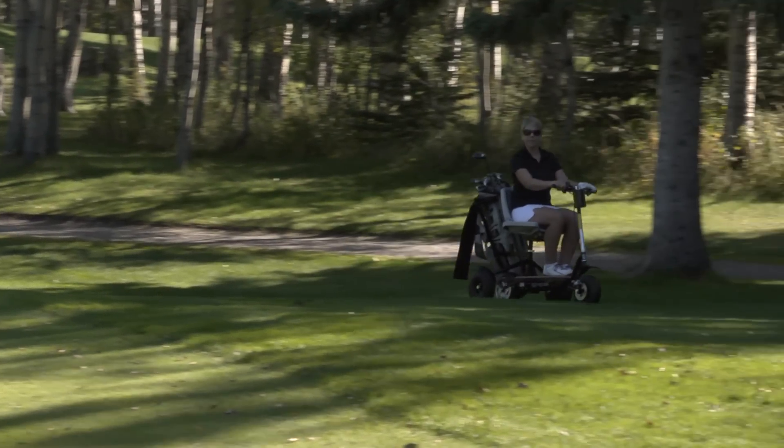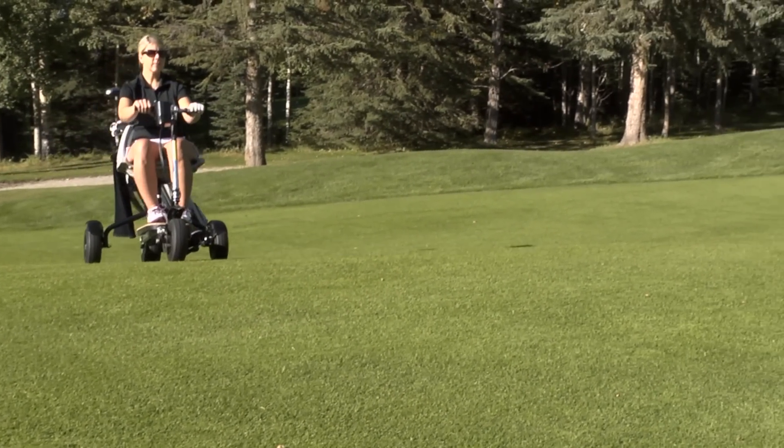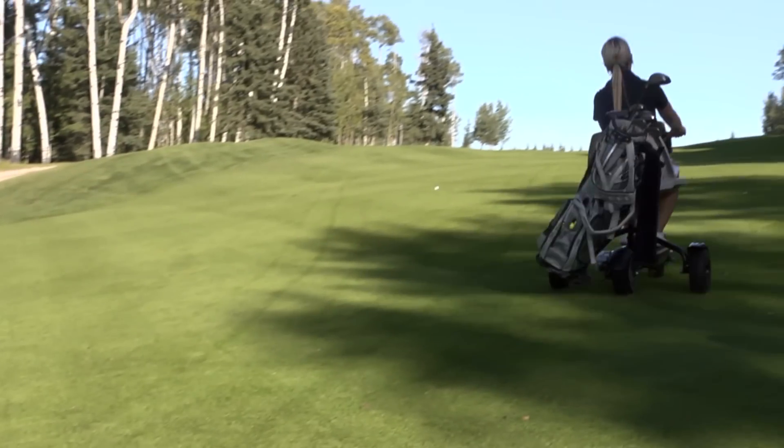There are two types of engines: the standard electric motor and a higher torque version that we recommend for anyone over 190 pounds or those who typically play courses with significant elevation changes. Hill climbing is no trouble for the GoCaddy.